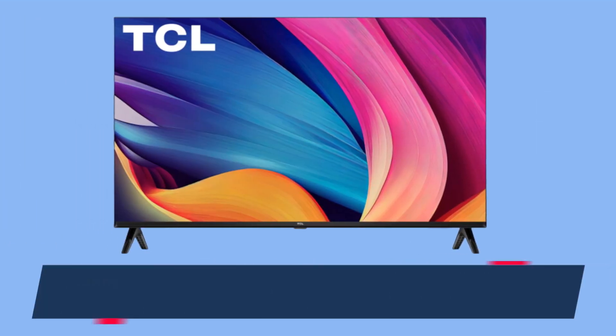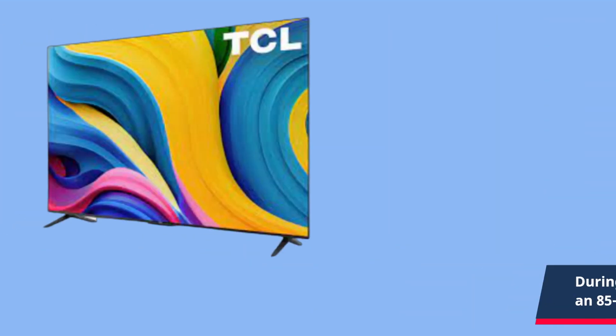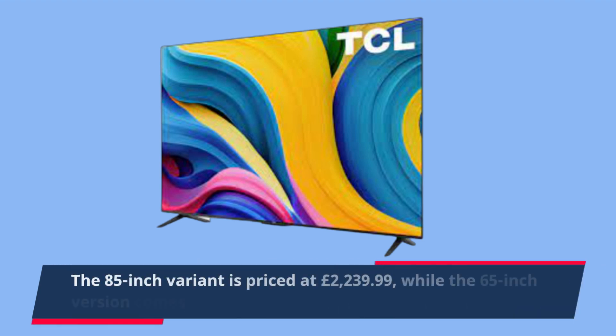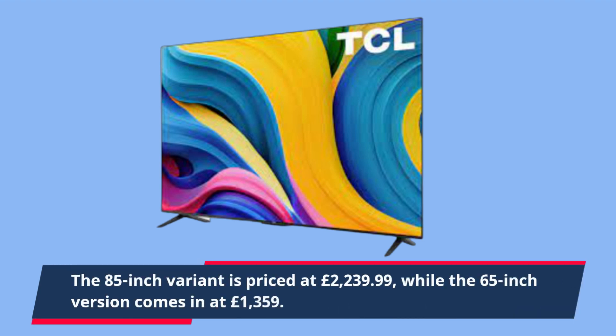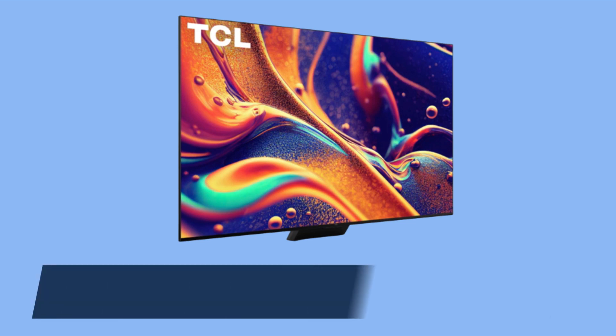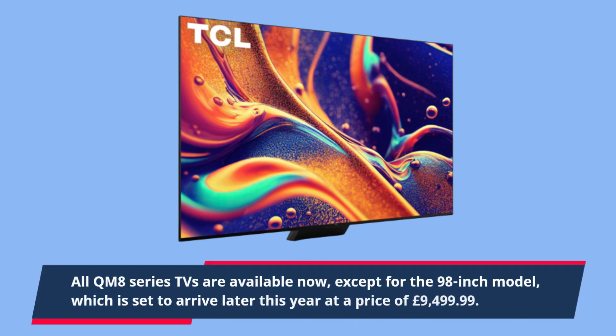During our hands-on testing, we had the opportunity to evaluate an 85-inch QM8 model, and we were impressed by its performance. The 85-inch variant is priced at £2,239.99, while the 65-inch version comes in at £1,359. All QM8 series TVs are available now, except for the 98-inch model, which is set to arrive later this year at a price of £9,499.99.